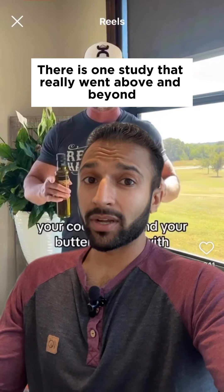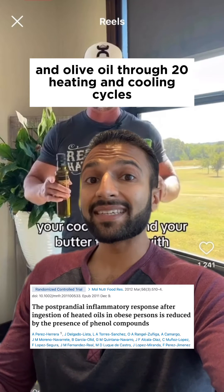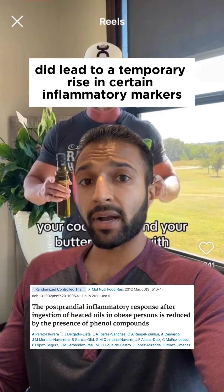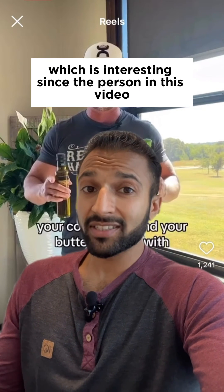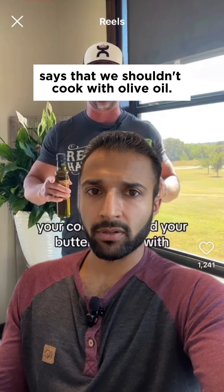But there is one study that really went above and beyond. They put sunflower oil and olive oil through 20 heating and cooling cycles before feeding them to participants. The sunflower oil did lead to a temporary rise in certain inflammatory markers, but we didn't see that with olive oil, and this is possibly due to the antioxidants in olive oil.